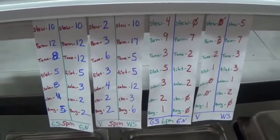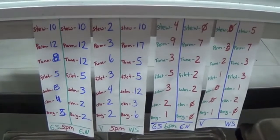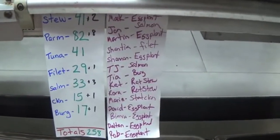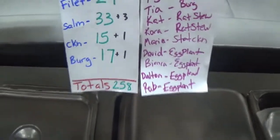Here we have your tallies broken down by building and time. There's a Garden South for 5 o'clock and a Garden South for 6 o'clock. Then you have all your employee meals, and that is the grand total — 258 meals today.